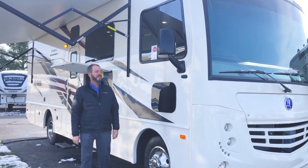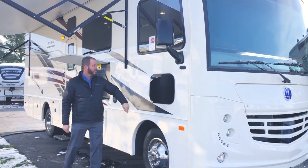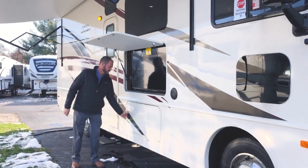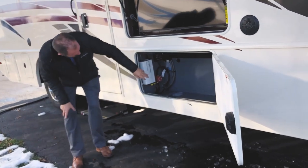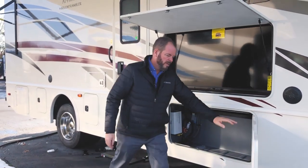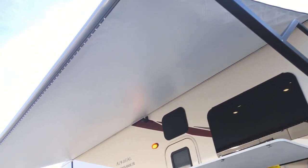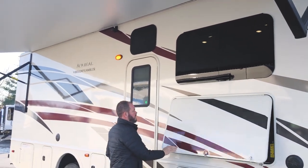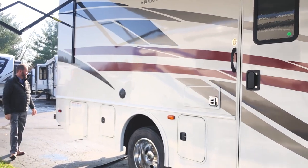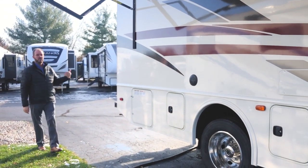A few things to point out on the exterior of the Admiral 28A: you have side view cameras standard that show your blind spots when you have your turn signal on, and a 55-inch flat screen TV that's standard on this unit. You have storage compartments throughout — they go up and over to the other side — with plugs and hookups if you wanted to put a radio out here. There's a nice big awning that runs the full length of the coach, and frameless windows give it a clean look. Propane fill is here, with all your hookups on the other side for city water and dumps. There's a hitch on the back, a ladder to get up on the roof, and the roof is a full walkable roof.